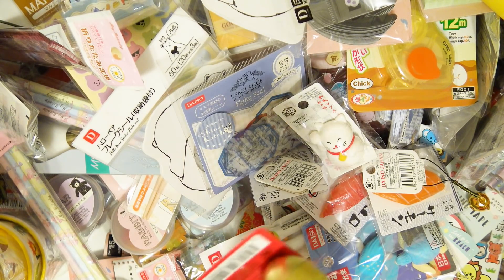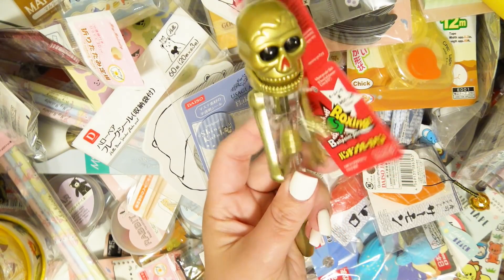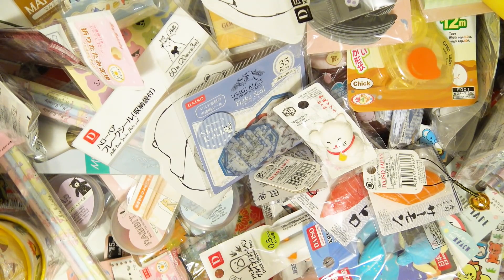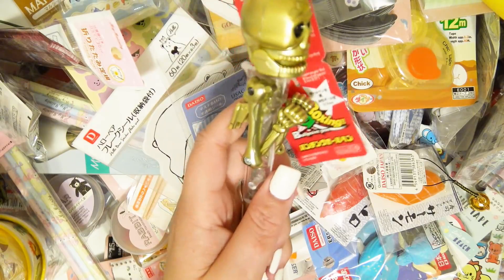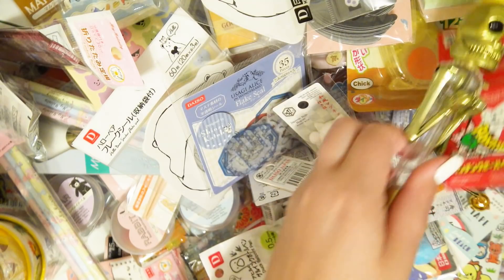Oh my gosh, my grandpa used to have one of these — I think his was a boxing kangaroo. This is a pen! It's a boxing skeleton — my son is going to love this. Raffi's going to die over this, oh my gosh, it's incredible!